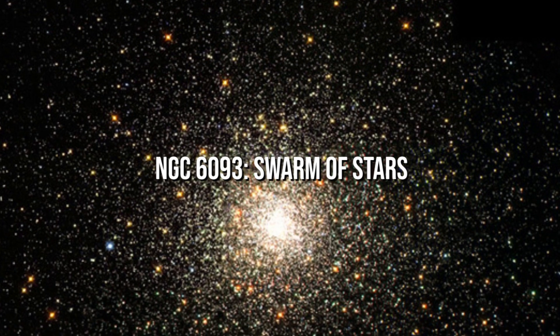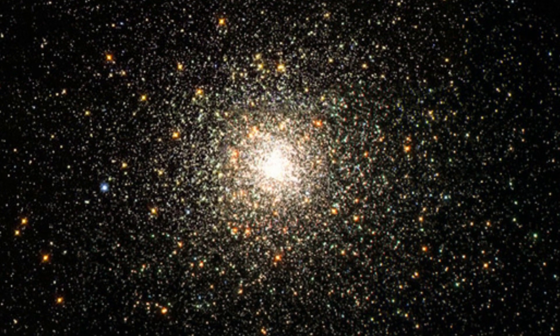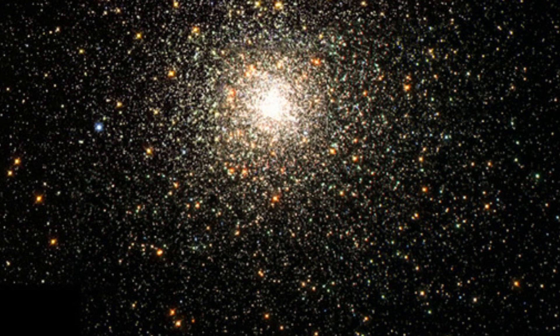NGC 1693: Swarm of Stars. It's a globular cluster in the Scorpius constellation. It was one of Charles Messier's first breakthroughs, discovered in 1781. It is one of the Milky Way's thickest globular clusters, with many hundreds of thousands of stars.